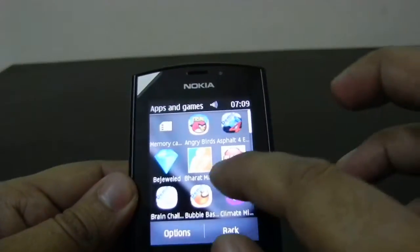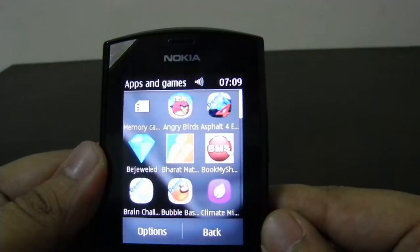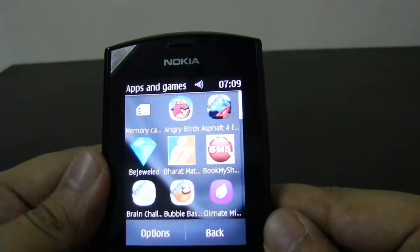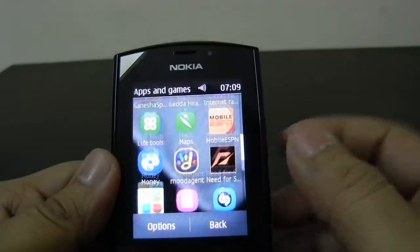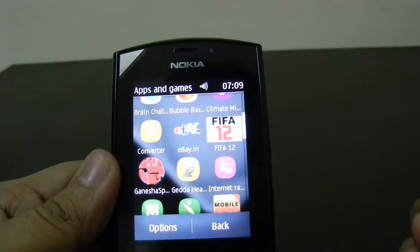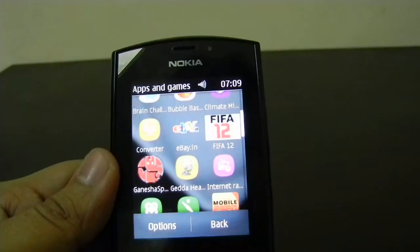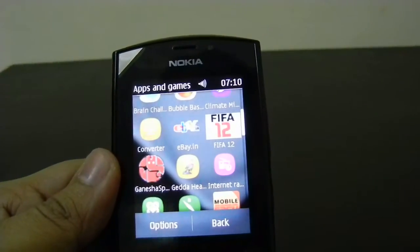Apart from this, it comes with a Book My Show application with which you can book the latest movie tickets right from your Nokia Asha 303. It also comes with the eBay app, with which you can scroll and find the latest deals and things you want to buy from eBay.